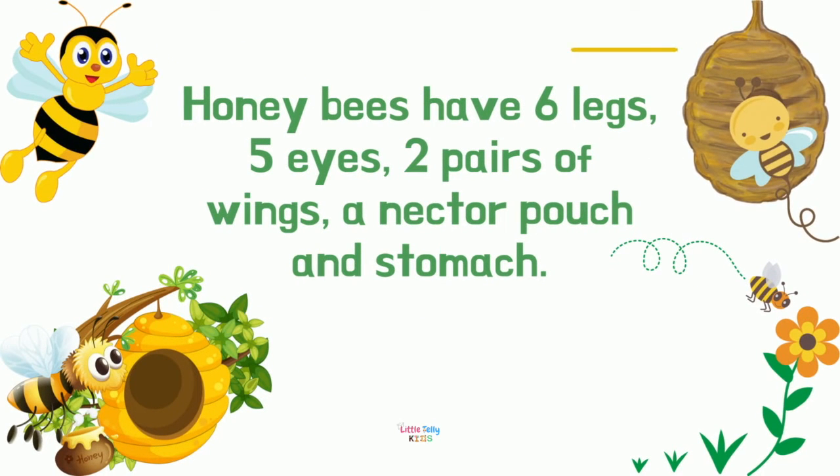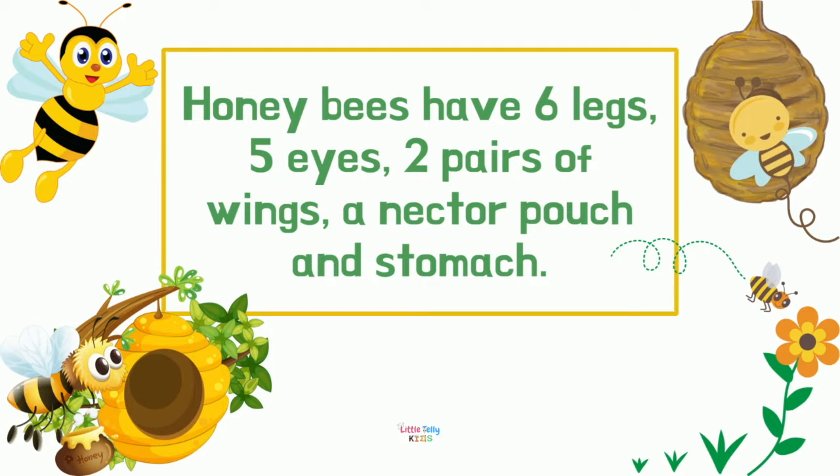Honeybees have six legs, five eyes, two pairs of wings, a nectar pouch, and a stomach.